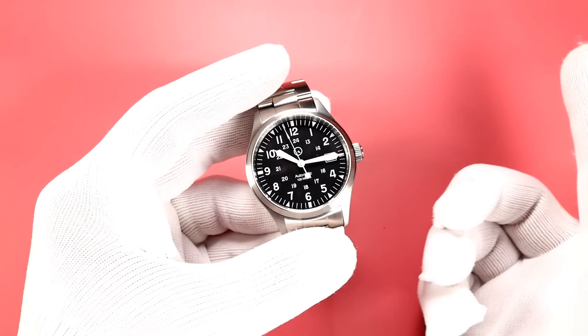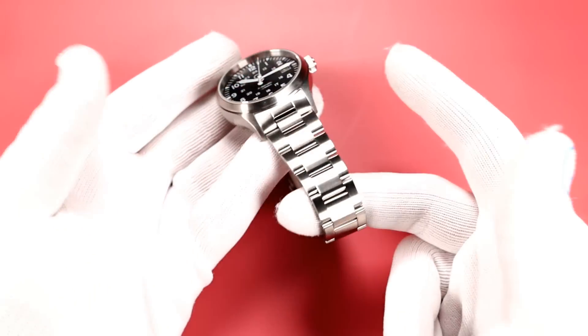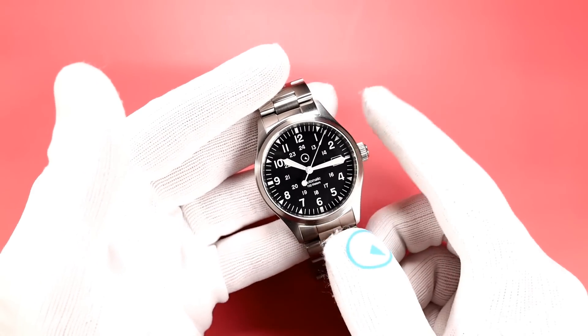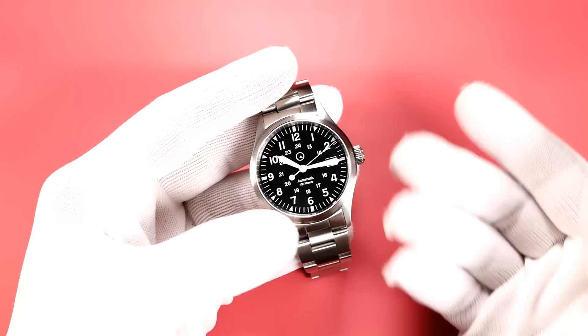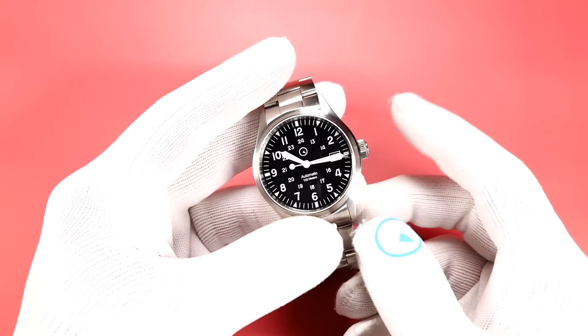Price: 49 bucks. Most of my bracelets are 59 — this one's 49 because I went with the hollow end links. It'll fit all your Islander Mitchell field watches. It won't fit your AmeriQuartz ones — that was a different case entirely. It will fit all of your Mitchells. The field watch is coming out in all different colors, and the DayT is coming out in different colors as well.